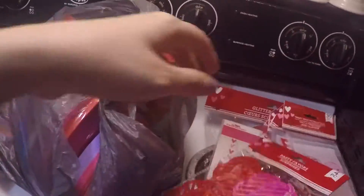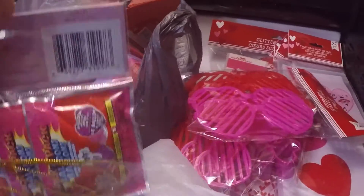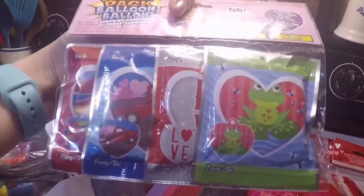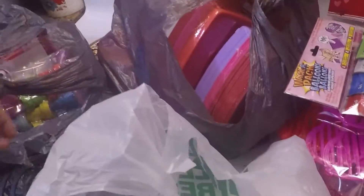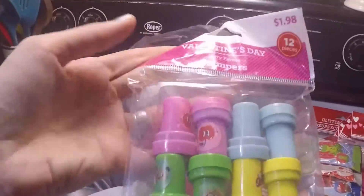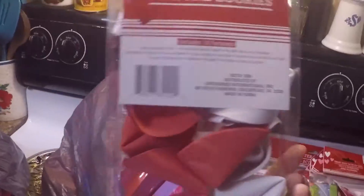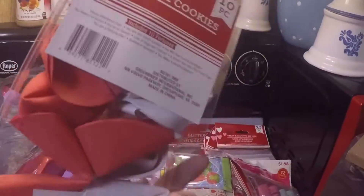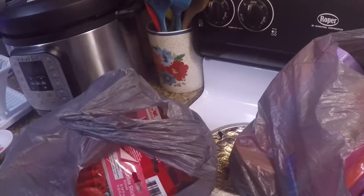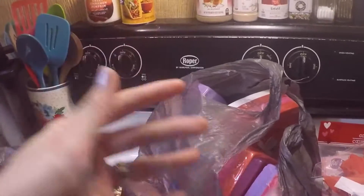I got two bags of these sunglasses. I got this from Dollar Tree too — it's a love sign. I have two bags of the sunglasses. I have a bag of the poppers. I got this from Walmart — they're little stamps, a set of 12. I got this case of 10 little fortune cookies. A lot of these came from Dollar Tree, Dollar General, and Walmart's dollar section.